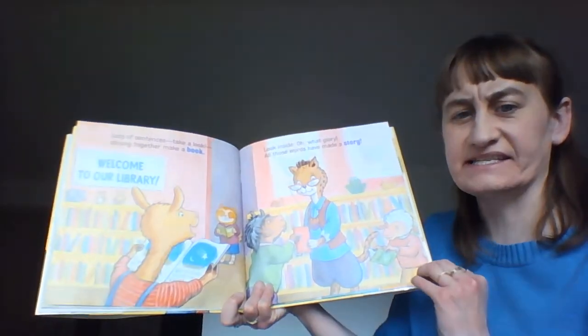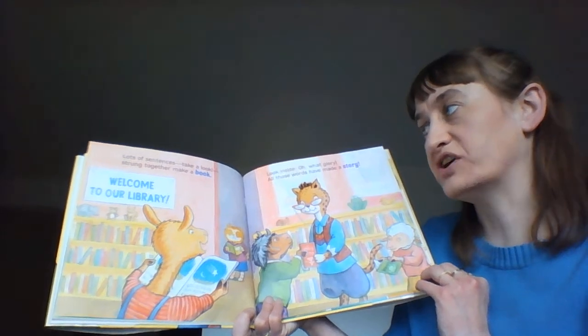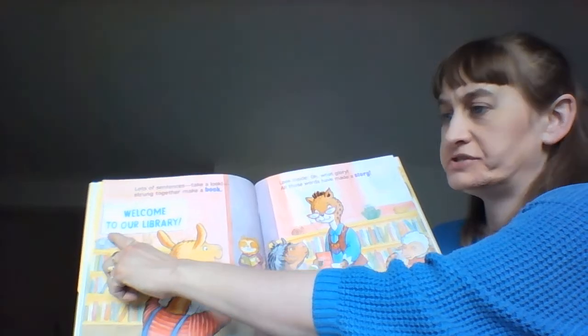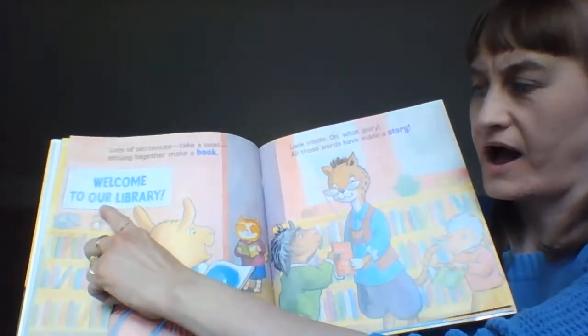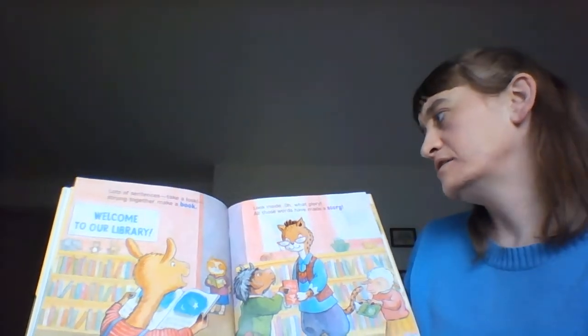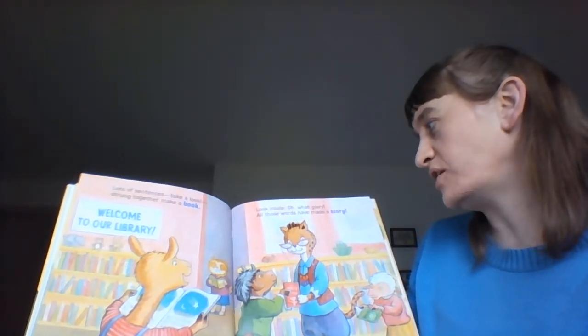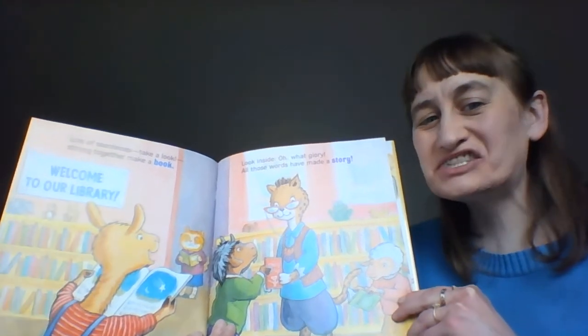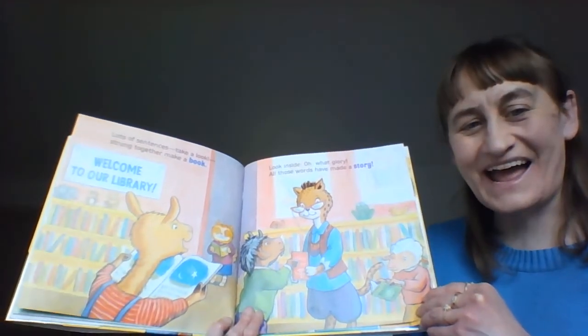Lots of sentences — take a look — strung together make a book. Let's read the banner: Welcome to our library. Look inside — oh, what glory! All those words have made a story. Story and glory rhyme.